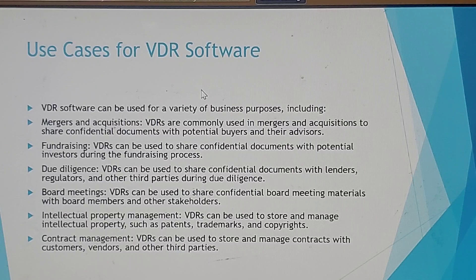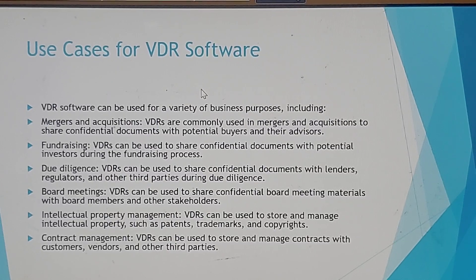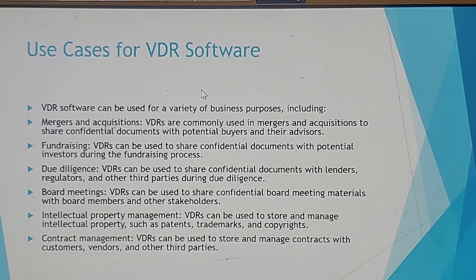Virtual data room software can be used for a variety of business purposes including mergers and acquisitions. They are commonly used in mergers and acquisitions to share confidential documents with potential buyers and their advisors. They can also be used to share confidential documents with potential investors during the fundraising process.